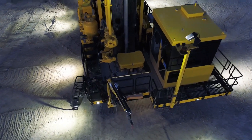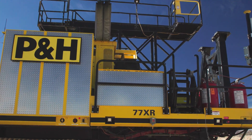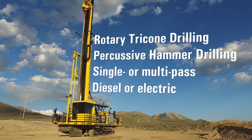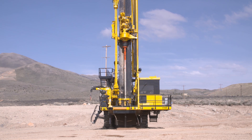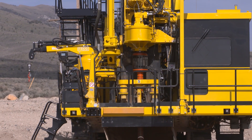Introducing the P&H 77XR. With 77,000 pounds of max bit load, exceptional flexibility and versatility in the types of drilling, application and power. The 77XR also demonstrates versatility in the wide range of mining applications it serves, from coal to hard rock.